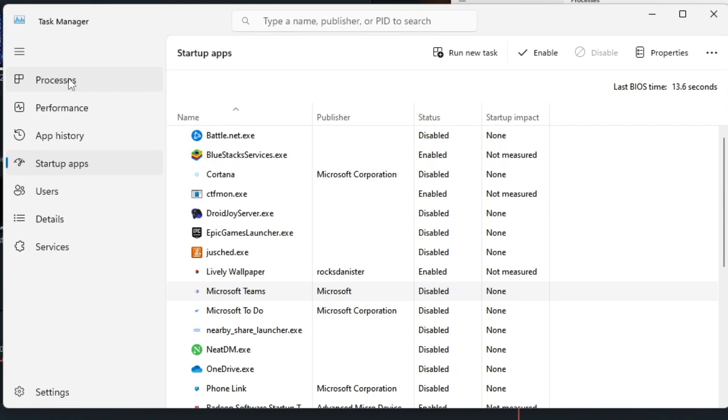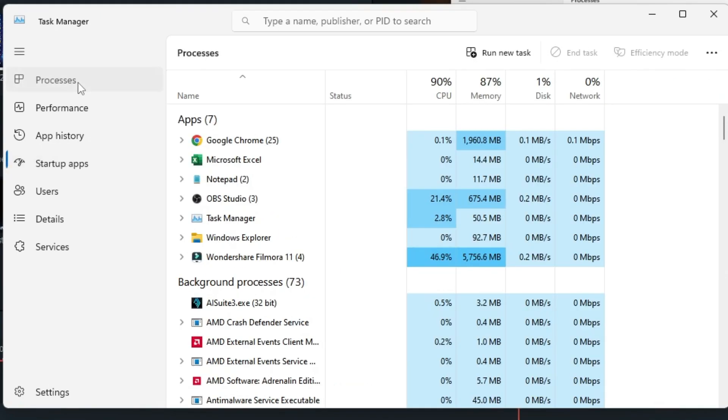Once done, click on Processes from the left-hand menu. This will list all running applications and show CPU, memory, and disk usage. Whichever application you're not using, go ahead and close it, because the majority of the time slow performance is caused by running multiple applications that occupy a lot of resources. Always try to use only the applications you need.